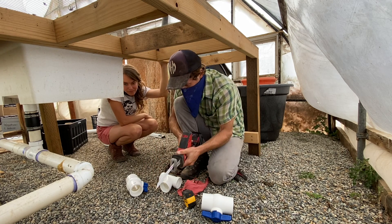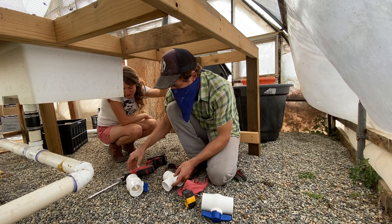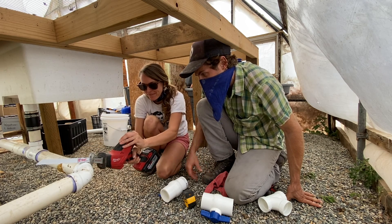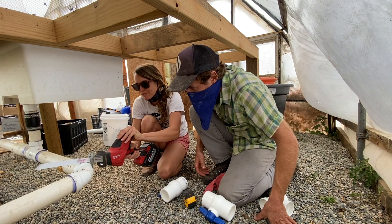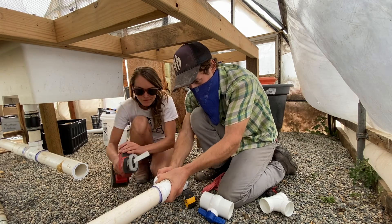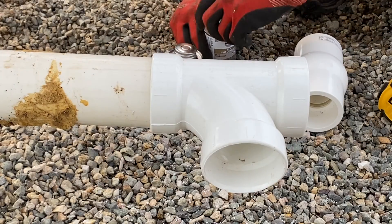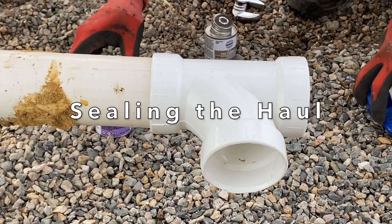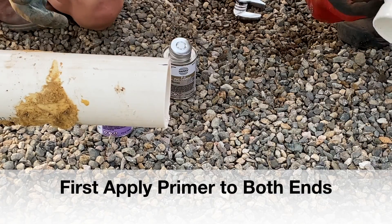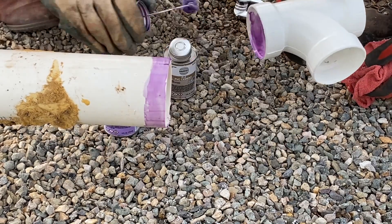This is a great tool to use for cutting pipes — we want to do a really straight cut. And when you're joining the pipe, you prime them both first and then you glue them. You do this side and that side — the primer is the purple one, and the glue is the blue.